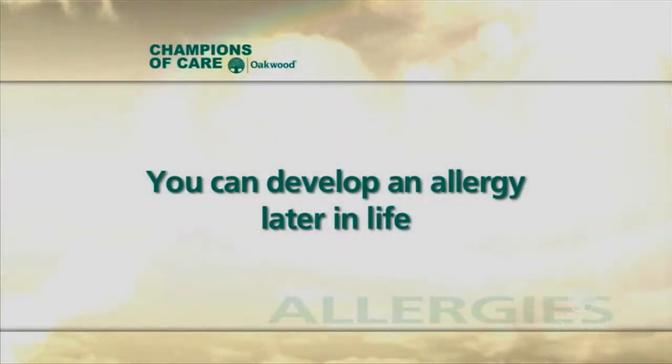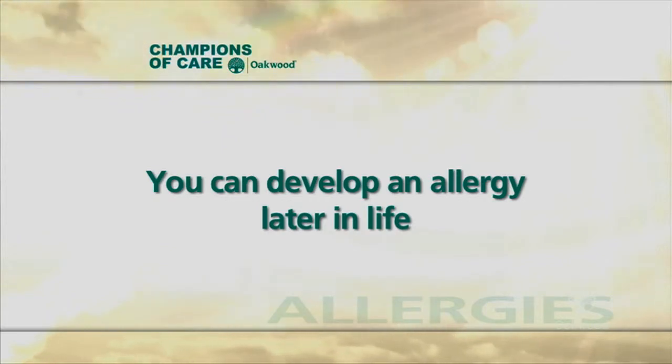Can you develop allergies later in life, or do you have those allergies your whole life and just don't realize it until later? You can develop an allergy later in life. Most people with allergy develop it early during childhood, but it is possible later in life. And if you move to a new area or region with a different array of trees, grasses, and weeds, after living there a few years you can develop allergy.